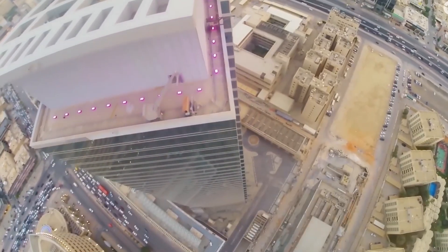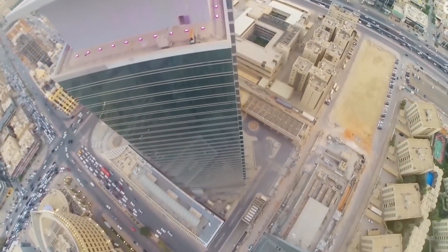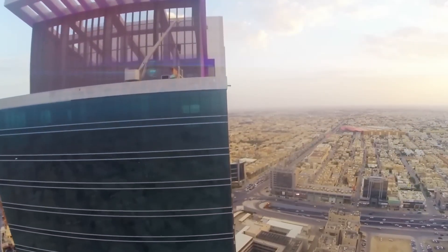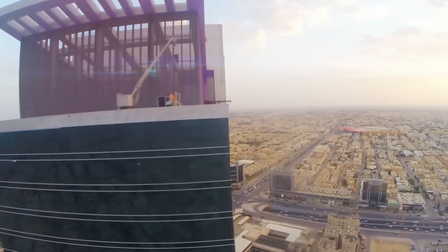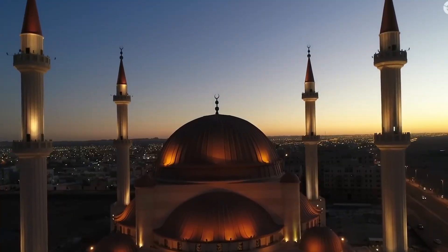This raises a profound question: should we keep building taller and taller, or should our resources go toward making cities more livable, sustainable, and equitable? There's no simple answer. What's clear is that projects like Rise Tower push the boundaries of human achievement — they force us to develop new technologies, solve impossible problems, and reimagine what's possible.